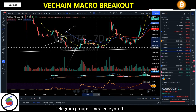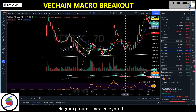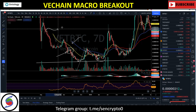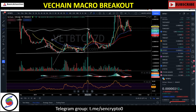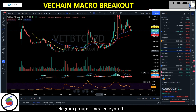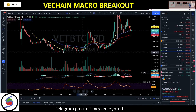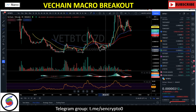We said we'd be buying again at 30 to 40 sats. We got the sideways correction, dumped down to 40 sats, got in again, and called a pump all the way up to 200 sats — the August/September 2018 resistance. We then waited for VeChain to retest 50 to 70 sats. Back in November 2020 we said it's time to re-accumulate VeChain, because after bottoming we typically move sideways for at least 60 days.